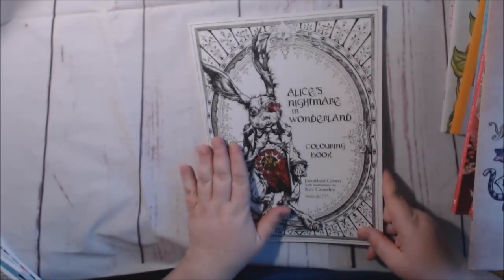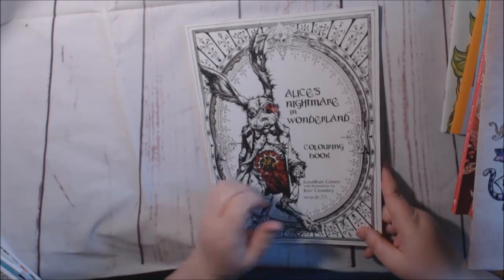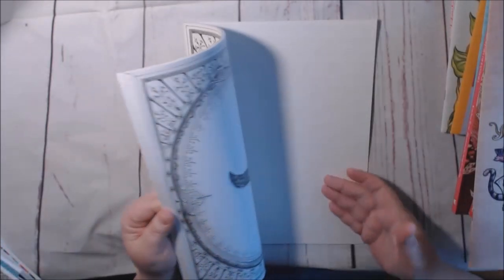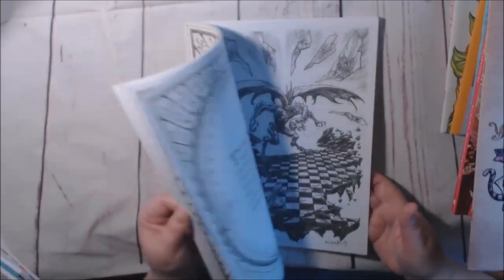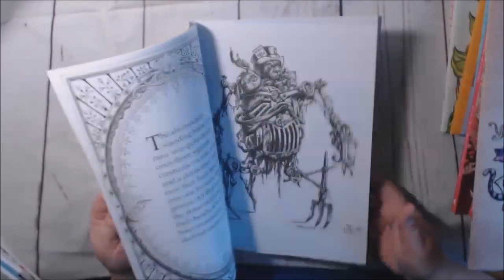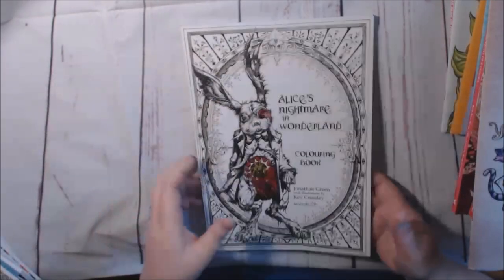This one is Alice's Nightmare in Wonderland — it's another one I just absolutely love. I love creepy. Creepy meets stuff that's not supposed to be creepy.